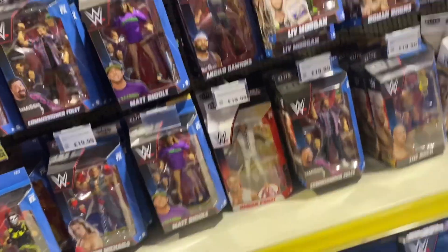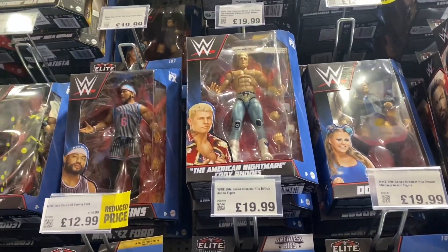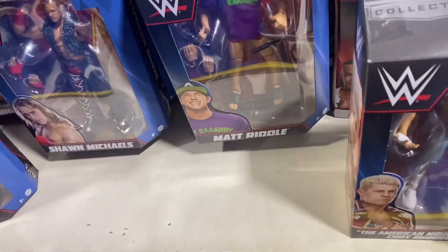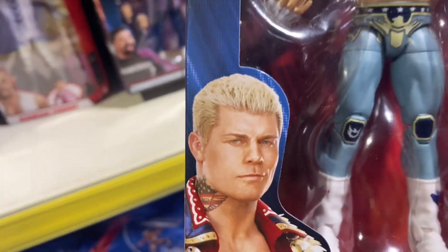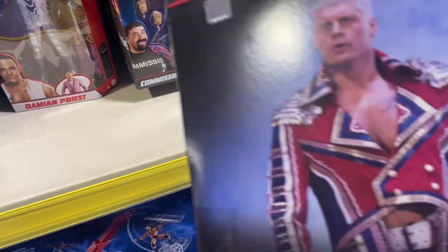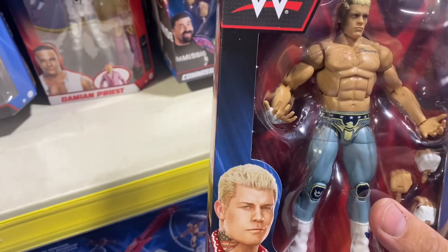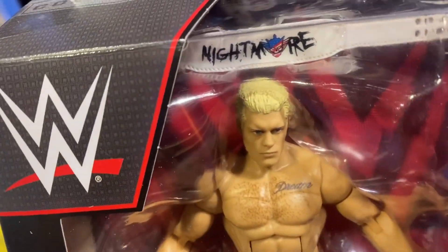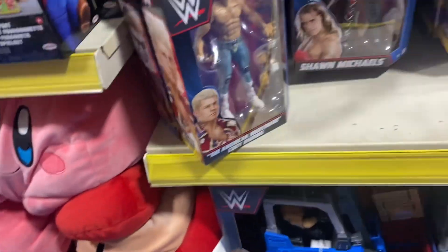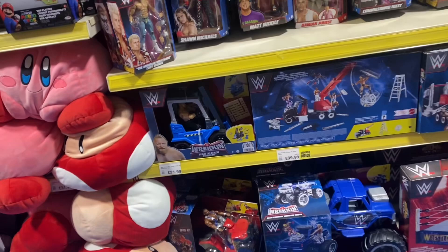We've got Mandy Rose, Street Profits — some really cool figures. Cody! I missed out on the original Cody. I don't know how I missed out because I actually did have it in hand. I thought, no, I'll leave it, I'll get it later on — and it sold out so quick. So the top picks is out. It's not a bad figure, it's cool. I'm not overly fussy on the colour of the pants, but I'm not missing out on this one. So I am picking up that Cody for sure.